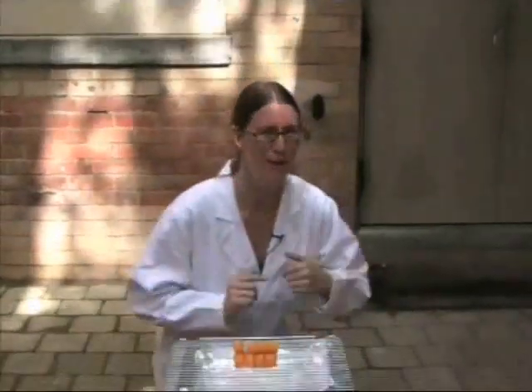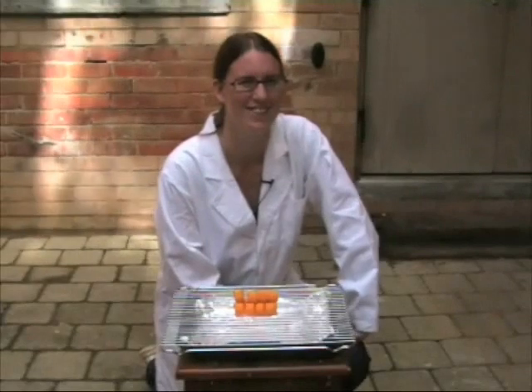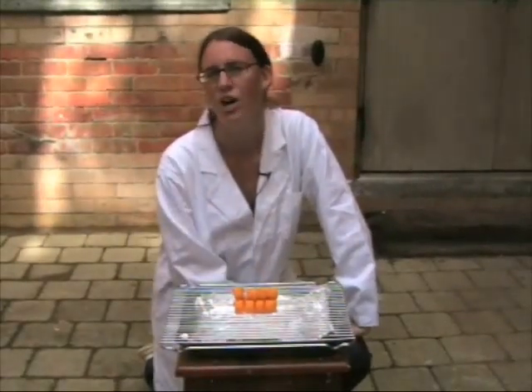We measure energy in kilojoules. About 13 grams of chisels, which is what you have here, is equal to about 300 kilojoules — the same amount of energy that your body uses in an hour of sleep.